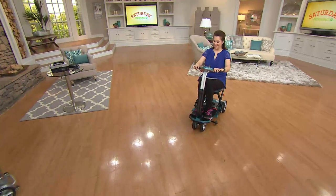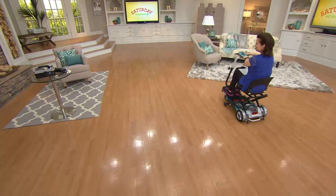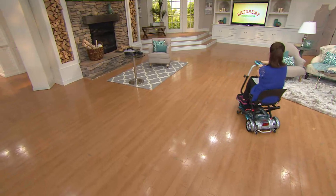The maneuverability on this is fantastic. I want people to know that this is our most stable, our most durable, our most easy-to-use scooter.